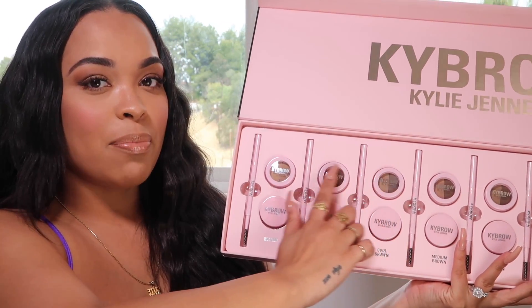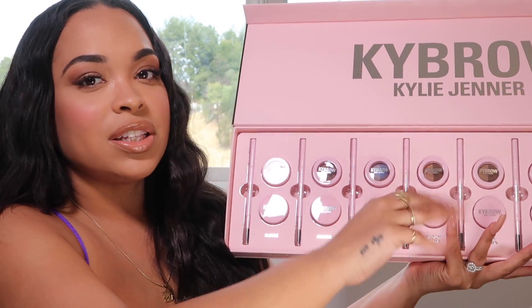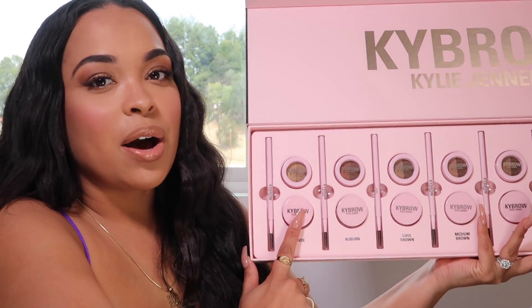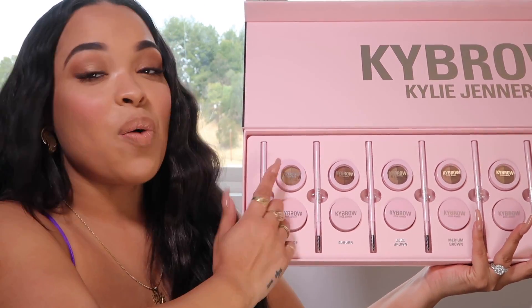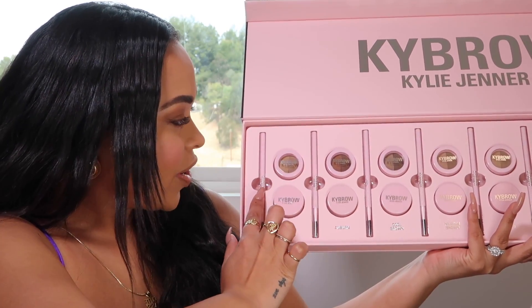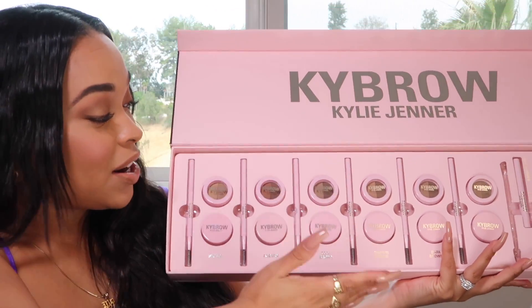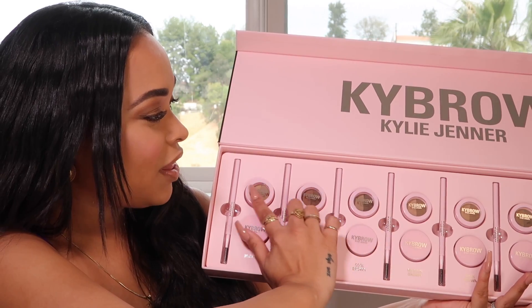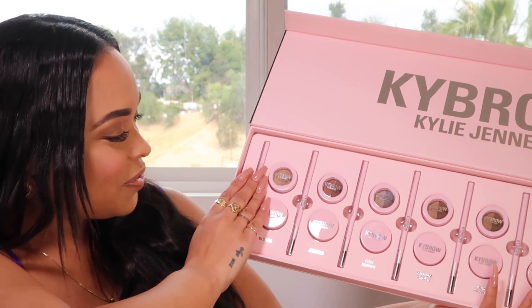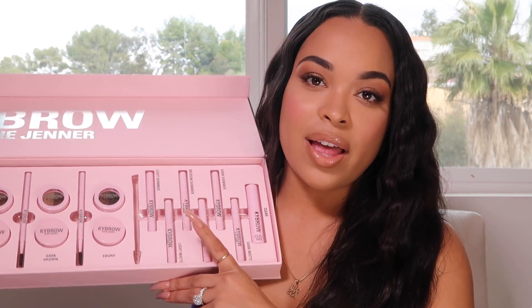She has pomades on top for every skin color — light, medium, brown, and dark brown. She has a pomade and a brow powder. The pomade is more like a creamy substance, kind of like a brow gel. What I like to do is outline my brow with the pomade and then fill it in with the powder. She also has a brush for every single color, which is perfect for makeup artists.